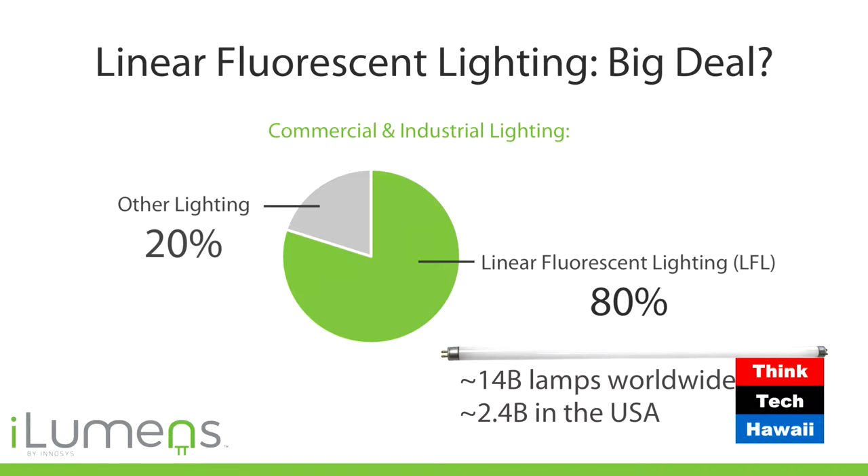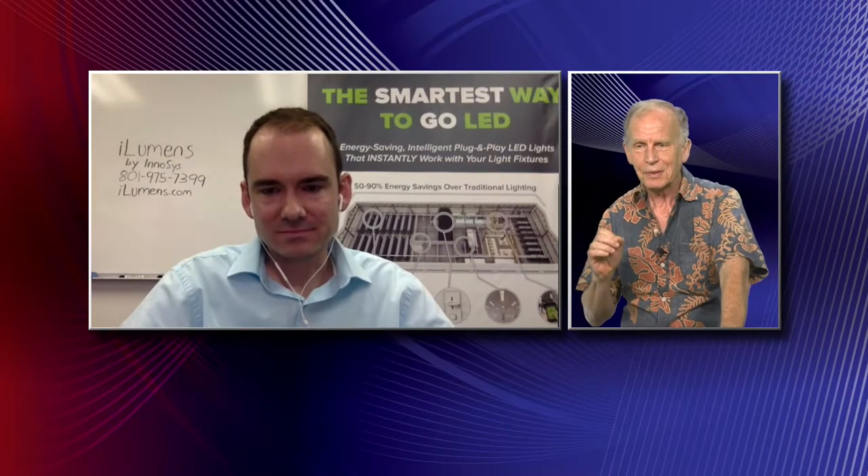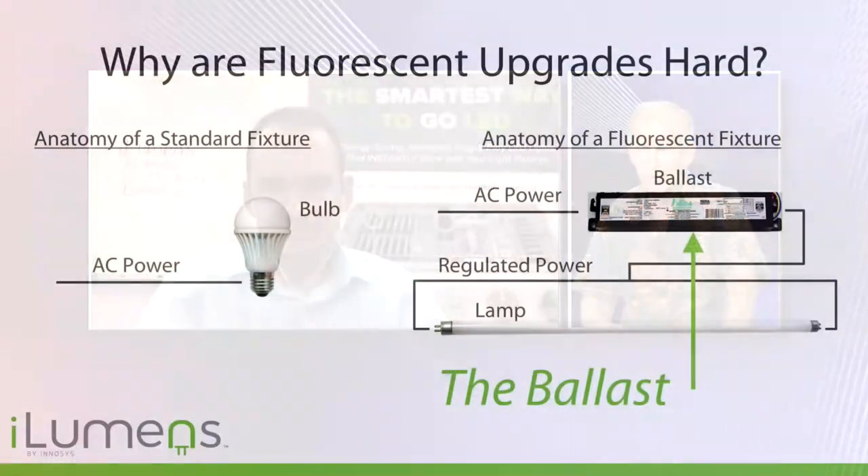I'm the energy codes guy, and we have all but ensured that all new lighting will be LEDs. But new construction accounts for only about 1% of all the building population out there. So if we were to wait for new to replace the old, we'd have to wait 100 years. We need to jump in here and address the existing population.